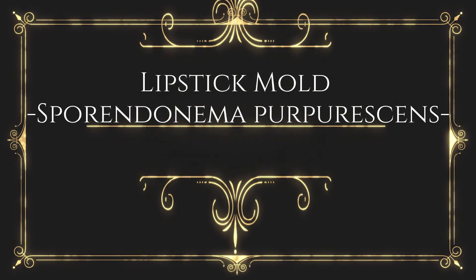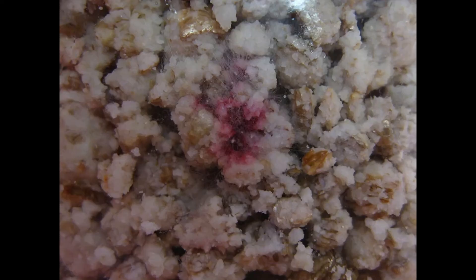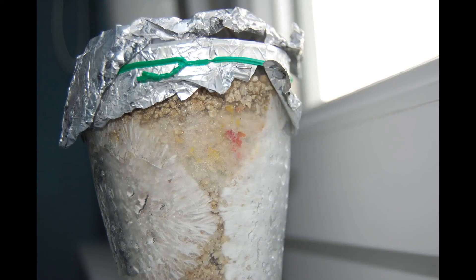Lipstick mold — Sporendonema purpurescens. This fungus colonizes compost or casing; as spores mature, the color of the mold changes from white to pink to cherry red and finally to dull orange. It is slow growing. Spores spread in air during watering and on pickers. The lipstick mold utilizes certain fats in the compost. It is an uncommon problem, and control is centered around sanitation.